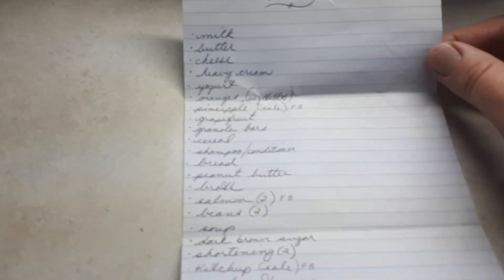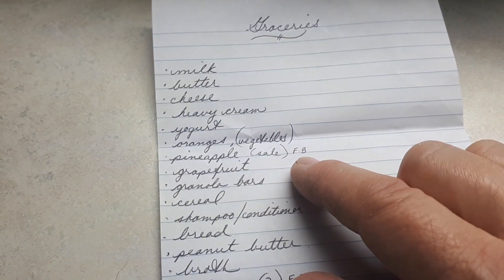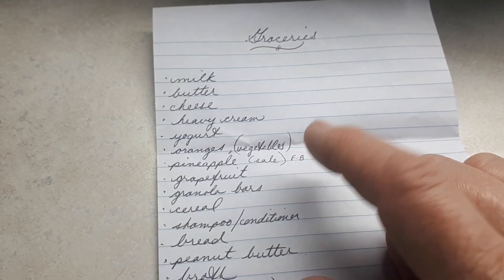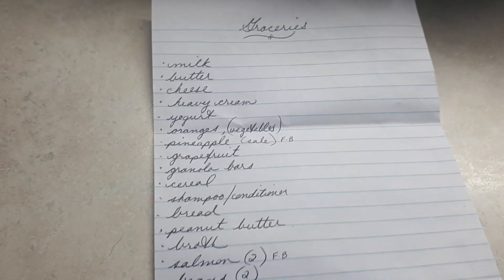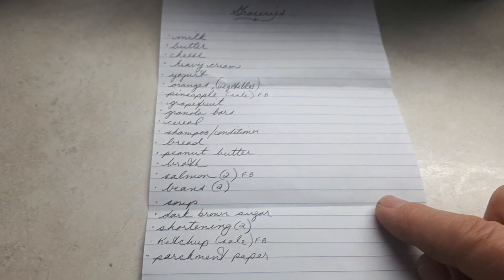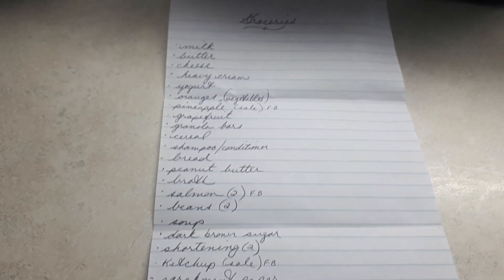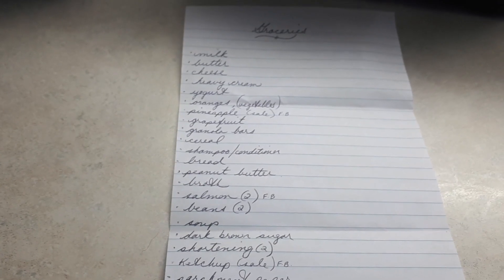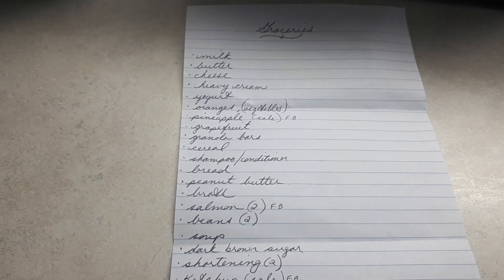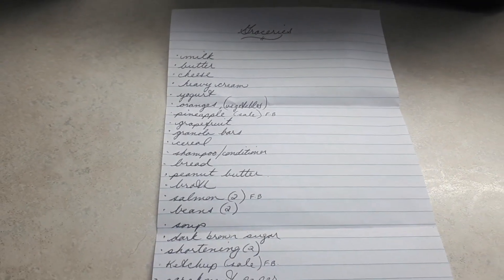Once I've checked out the flyers I make my list, and anything I see on sale I'll put 'sale' in brackets, then I put FB - that stands for the grocery store I'll be going to. Two stores I'll be going to today: Food Basics and Lavalas, which is just right across the road. The next thing I do is go downstairs and look in my overstock to see if I have any of these items - if I do I'll cross it off my list. If it's a good price I'll stock up, but if you're on a budget it's good to cross-reference your overstock so you're not spending more than you need to.